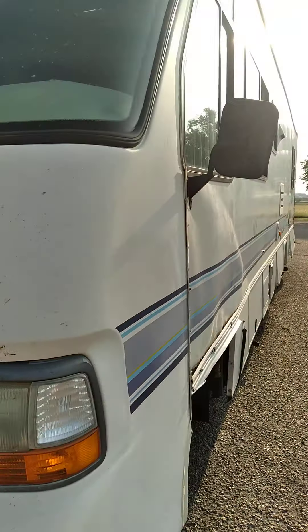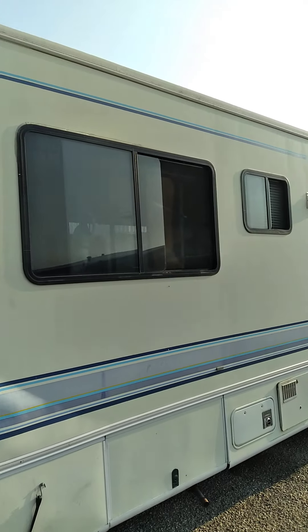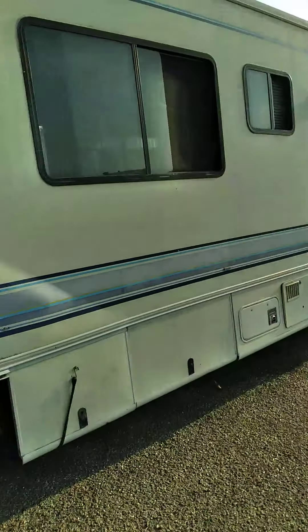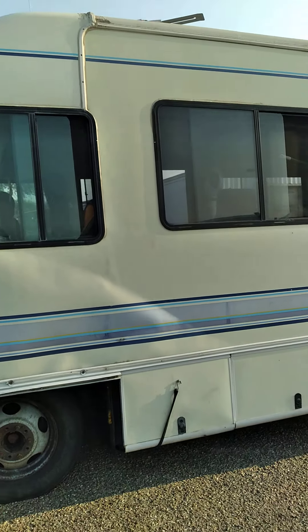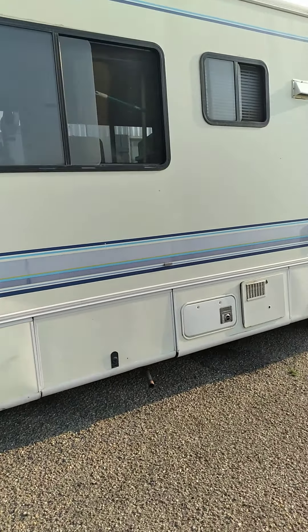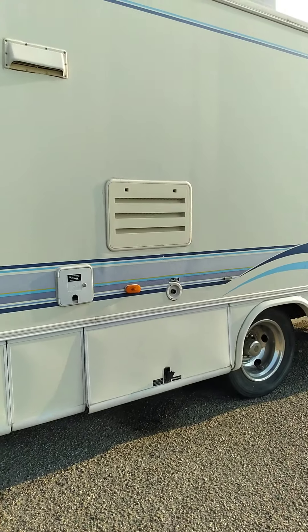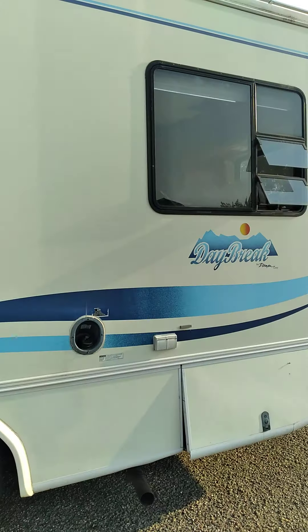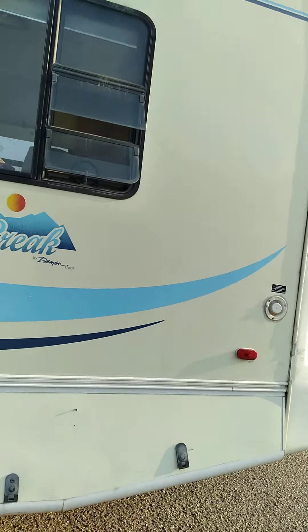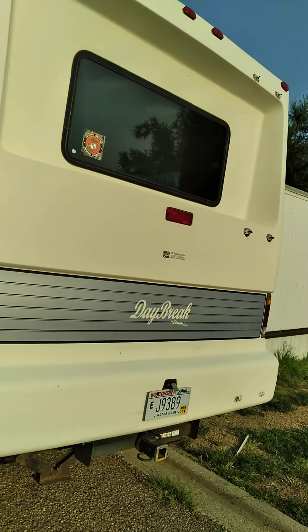She's a big old girl. This is what we're going to be traveling in — this big behemoth. We're going to try to live in it and travel. We paid four thousand dollars for it, so not bad at all.